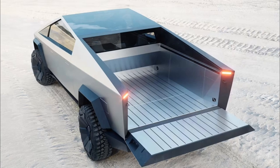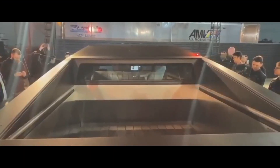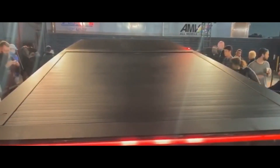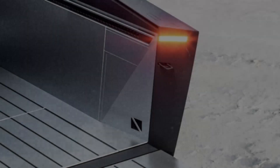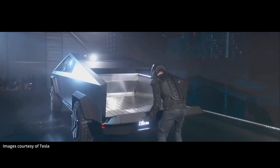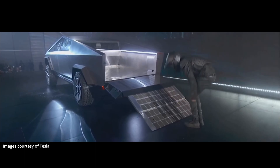Traditional trucks have a bed. On the Cybertruck, we have the Vault. This Vault measures 6.5 feet in length, and it is a lockable exterior storage covered by a motorized tonneau cover that fully seals the vehicle's cargo. This Vault has a volume of 100 cubic feet, and is equipped with 120-volt and 240-volt AC outlets. It can also lower its rear, enabling easy loading of motorcycles and ATVs via an integrated ramp.